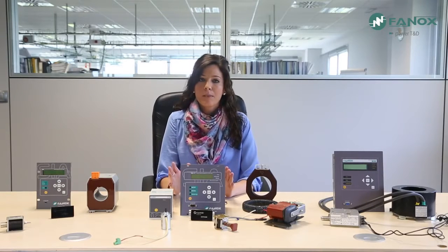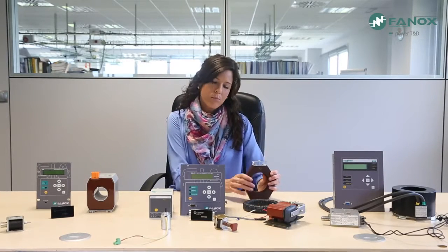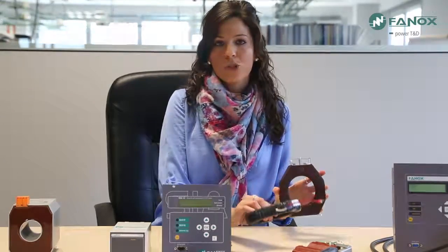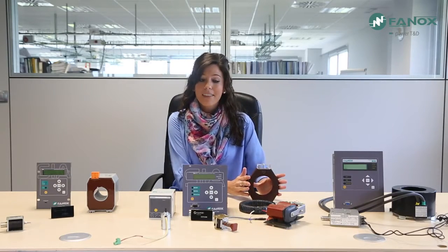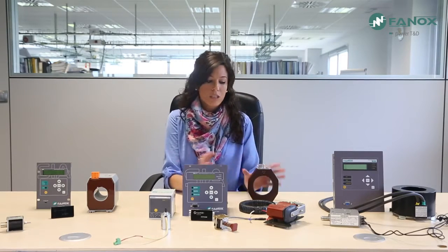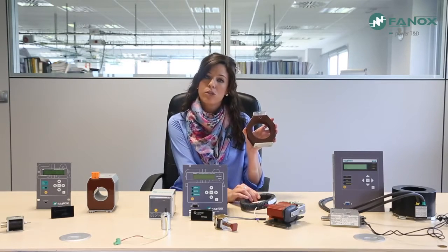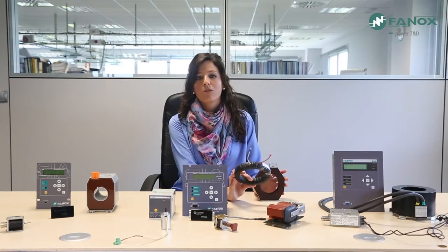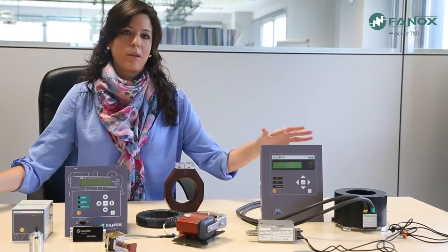The first classification is related to the transformers, depending on whether relays work with standard CTs or specific CTs. Standard transformers use a secondary equal to 1 ampere or 5 amperes. In this group, the SIAC relay stands out. Not only does it work with standard transformers, it also offers a very low consumption. This allows the transformers to have a low burden — if working with a secondary of 1 ampere, the burden will be around 2.5 VAs.